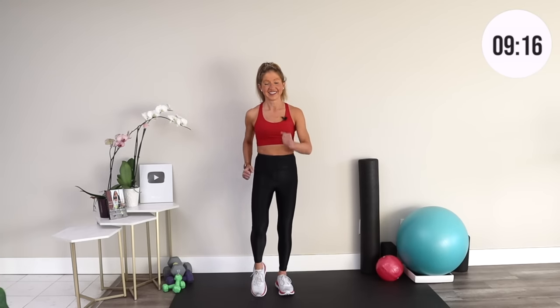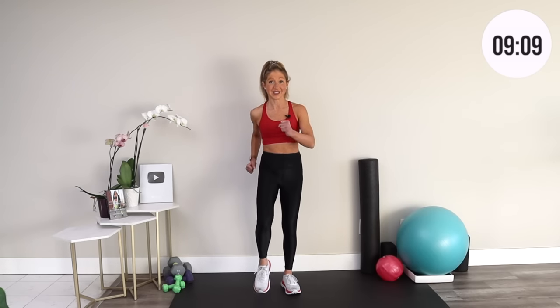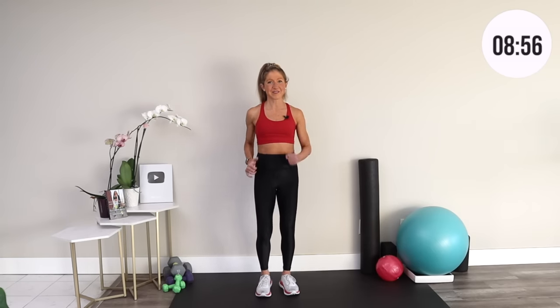Take a moment to inhale deeply and exhale completely. Did you grab a friend or a pet to join you on this walk today? I love walking after meals because I like to spend a little time with my loved ones — whether I'm taking my parents out for a walk or I've invited my friend to join me, it's a great time for connection. So if you just had dinner with your family, grab them and bring them in for this video today.